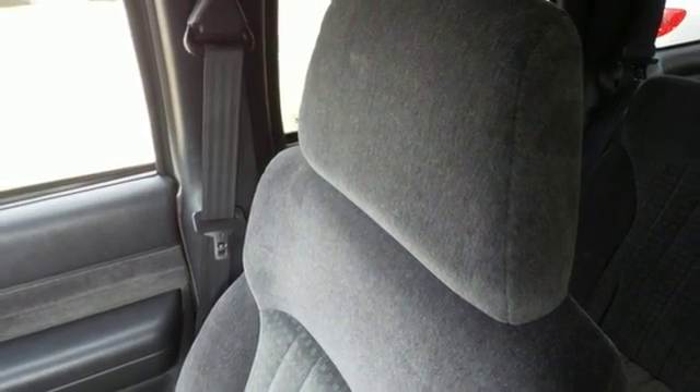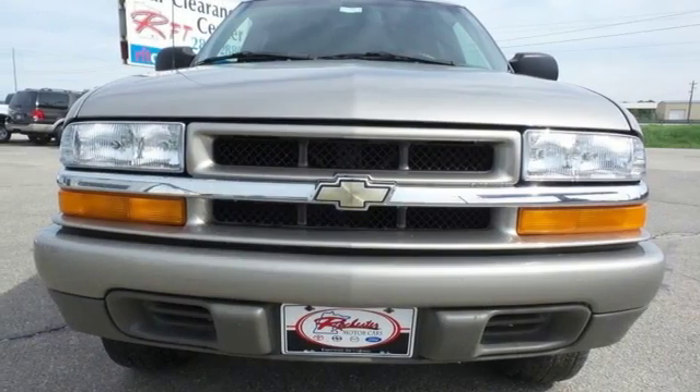With Chevrolet power on tap and numerous conveniences ready to serve you, this midsize SUV is an outstanding value.